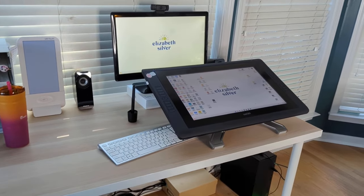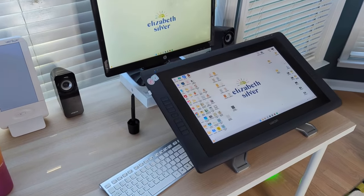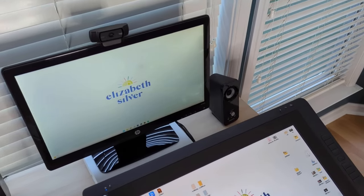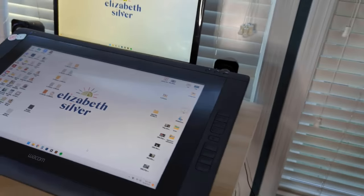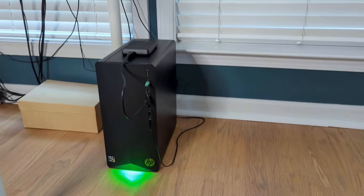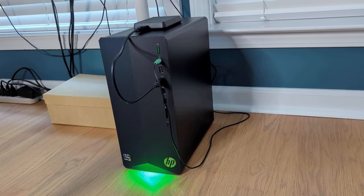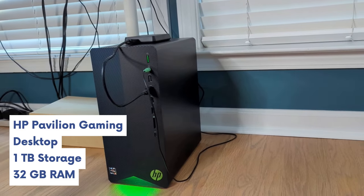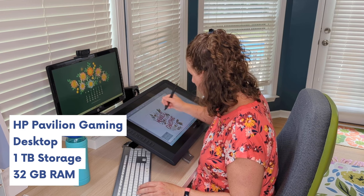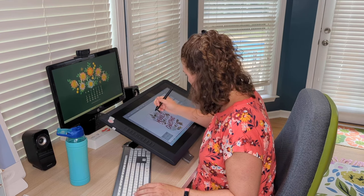My desktop is a PC computer, which I know is surprising — we tend to think of designers as Mac people, but I've always been a PC person. I upgraded this computer last year and I was looking for a gaming computer because gaming computers have fast graphics cards. I ended up with an HP Pavilion Gaming Desktop, which has a terabyte of storage, a fast graphics card, and most importantly 32 gigabytes of RAM — which is crucial when you're running a lot of graphics software like Photoshop and Illustrator.